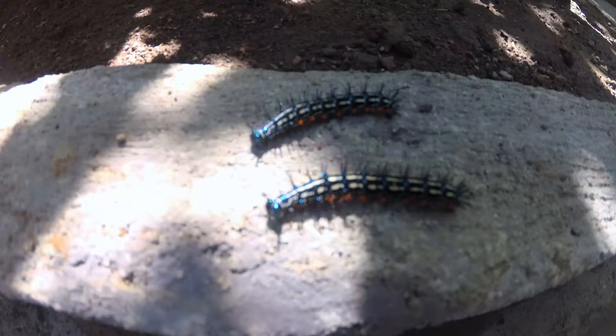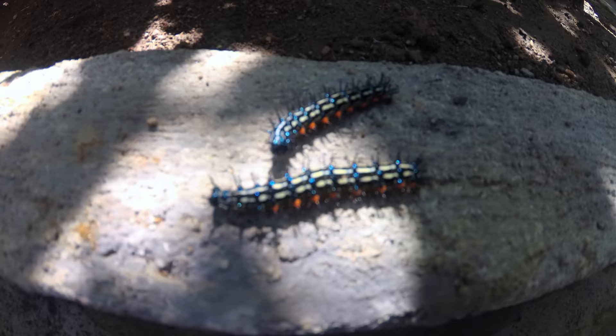Along the path there are a lot of caterpillars, so watch your step. The staff was very helpful at picking them up and bringing them to safety.